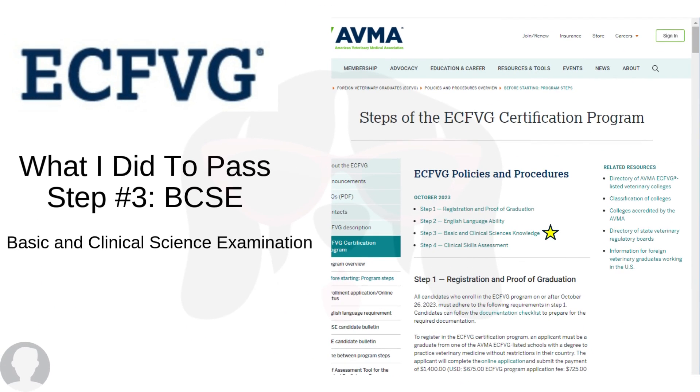Hello, this is Melissa one more time. Today we're going to be talking about what I did to pass step number three of the ECFVG, which is the BCSE, or Basic and Clinical Science Examination. We're going to go over what is the BCSE, how to schedule it, what's the price, and where you can study and prepare.